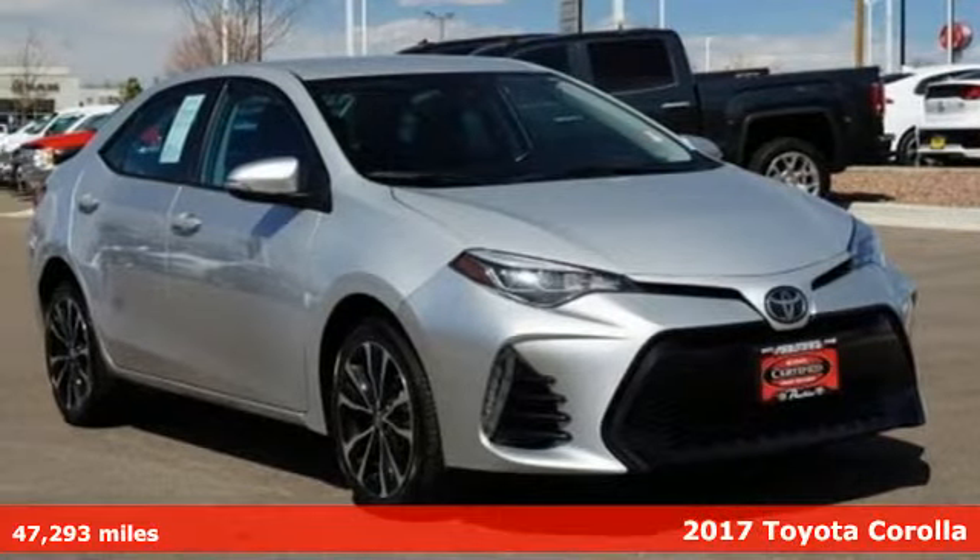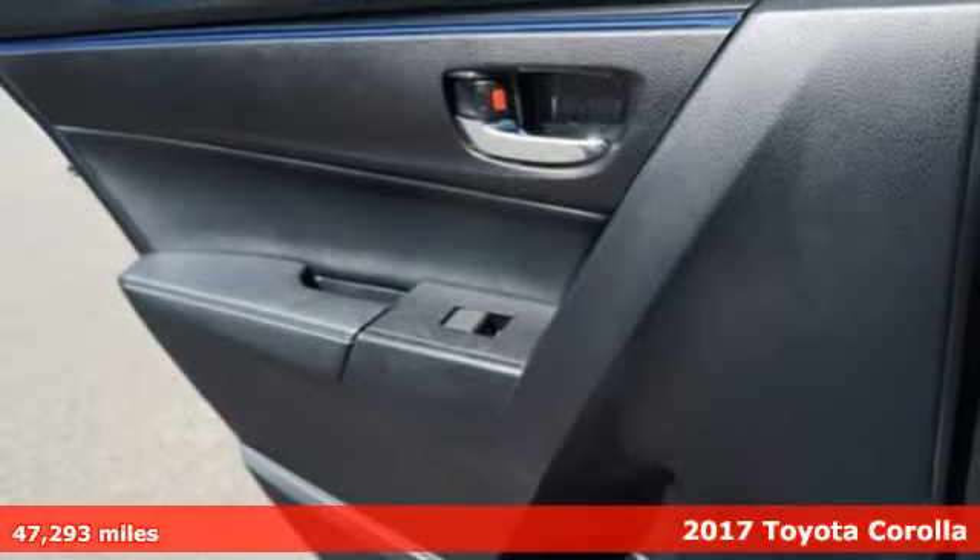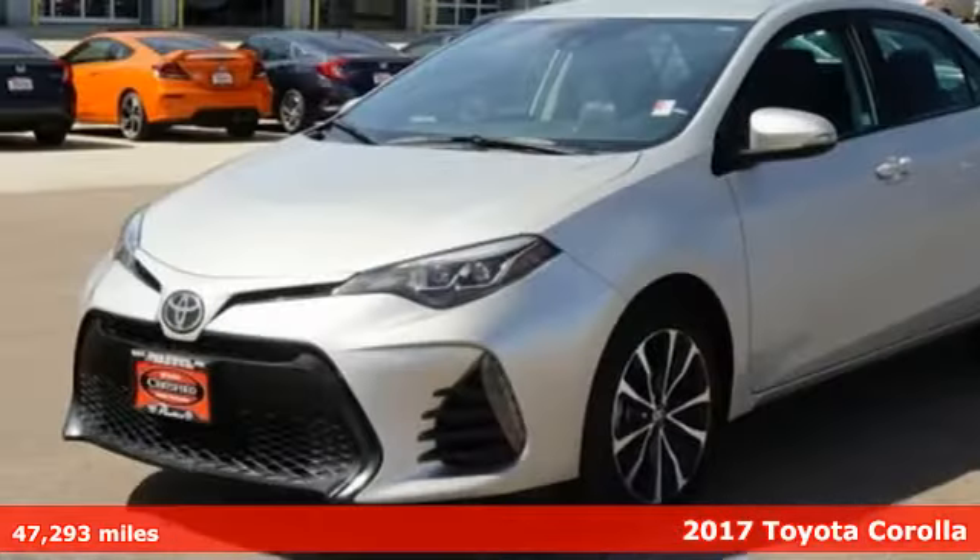It's a 2017 Toyota Corolla. Get an all-access pass to life in a car that doesn't just get you there — it gets you.